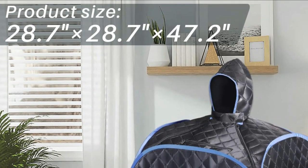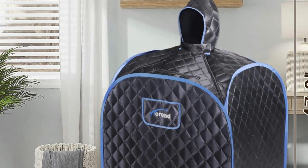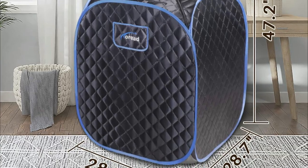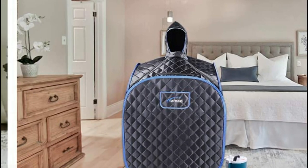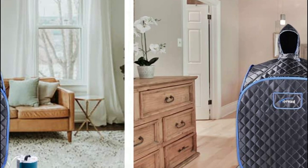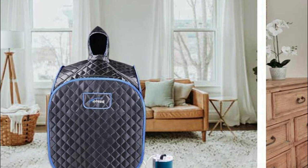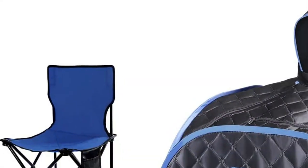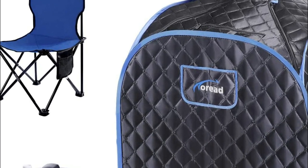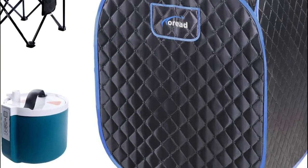The steam tent is constructed from high-quality thermal insulation fabric to keep heat from escaping and is easily cleaned. The steamer's 304 stainless steel liner resists high temperatures and corrosion. The hot air glue on the bottom is waterproof, as is the tent itself, using top-quality thermal insulation to stop heat loss. The steamer holds 2 liters and can be used for up to 60 minutes after filling with water. It comes with 9 gears and the highest temperature can reach 150 degrees Fahrenheit.